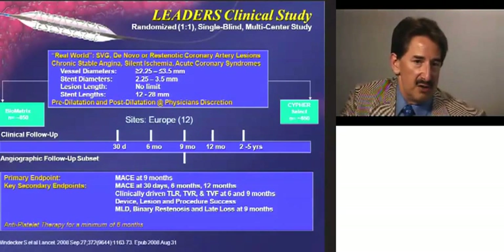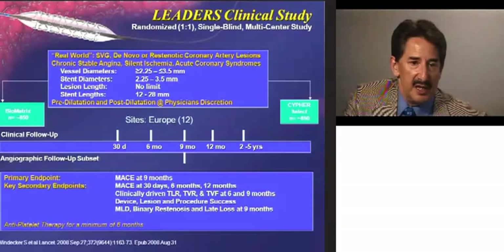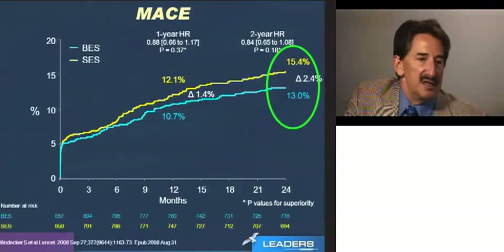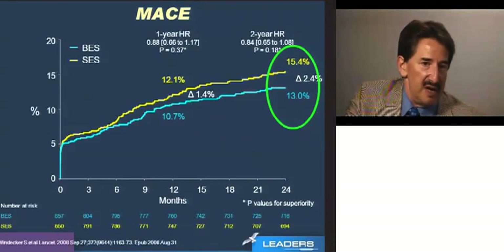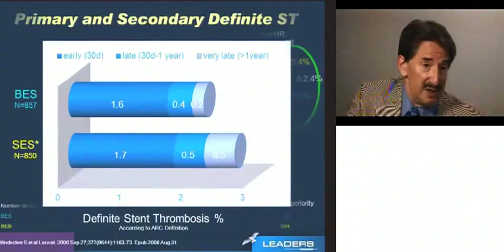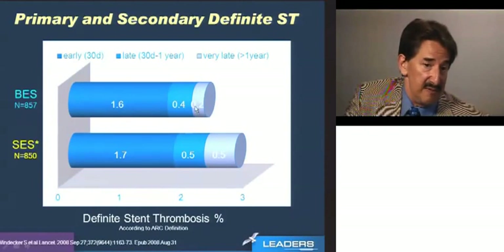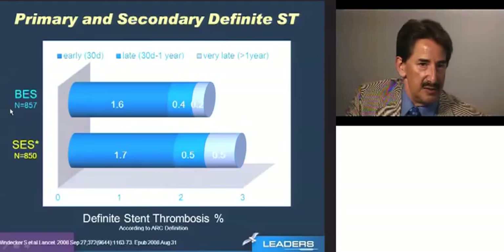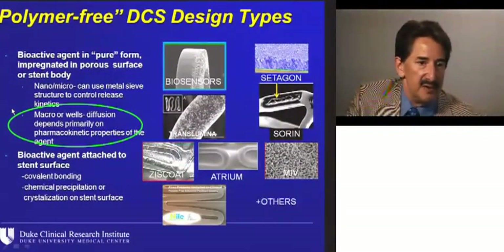In the LEADERS study — an all-comers, head-to-head randomized trial of about 1,600 patients against Cipher, published in The Lancet — recently reporting two-year outcomes: not rocking the universe, but the two-year outcomes look pretty good for clinical behavior and stent thrombosis. They numerically look like something may be going on with this Biolimus-eluting stent that is right-thinking in design — abluminal, bioabsorbable, low blood exposure up front.